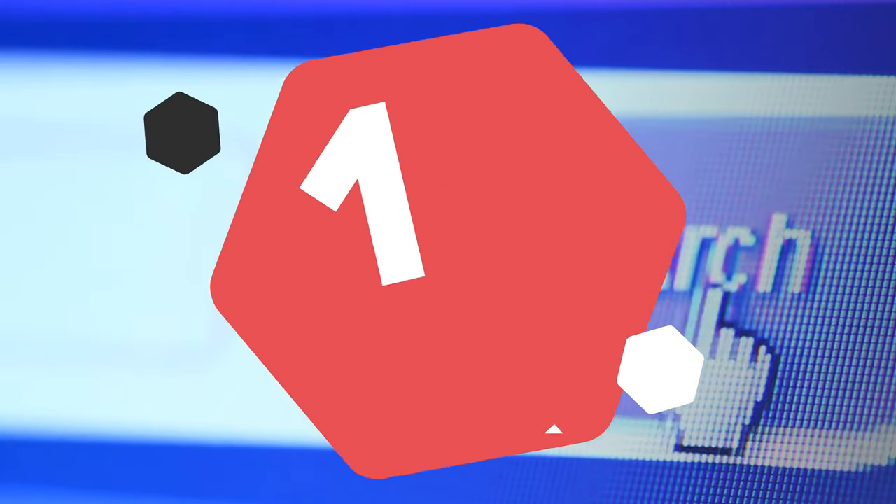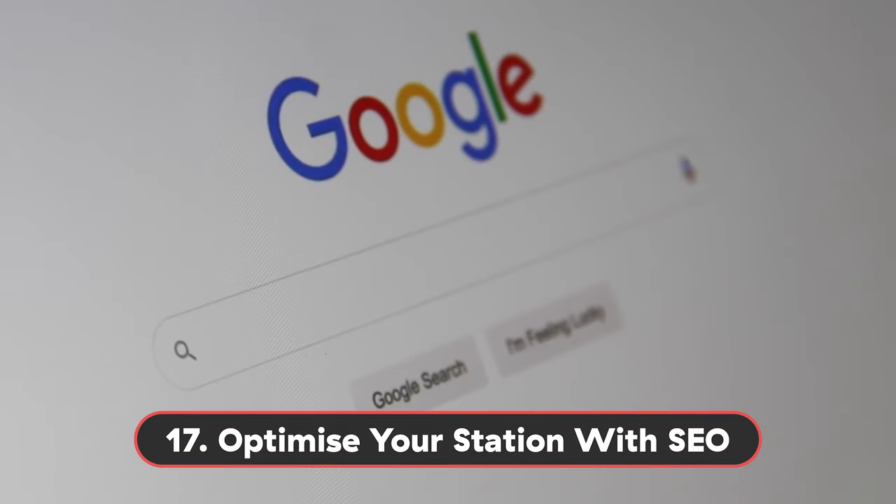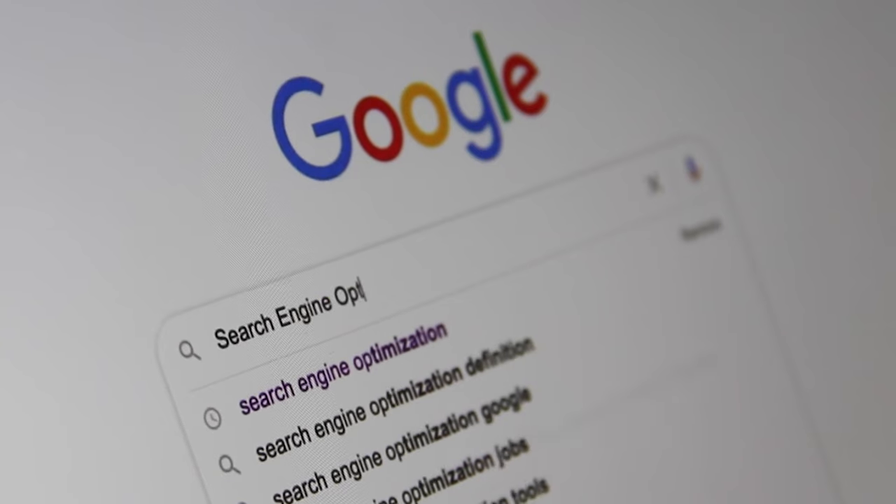Number 17: Optimize your station with SEO. If you search for a radio station on Google, the chances are they will be in the number one slot. But the art of SEO is getting found even when you don't put in your station's name. We don't have enough time here today to talk about SEO, but if you'd like to learn more on how to make your SEO better, click the link in the description below.